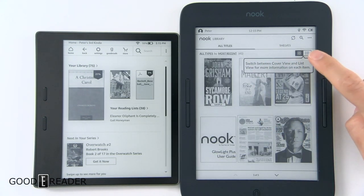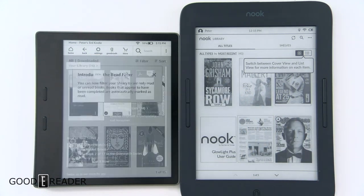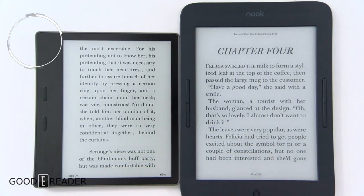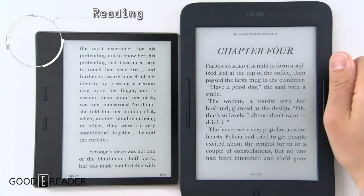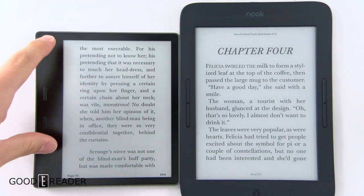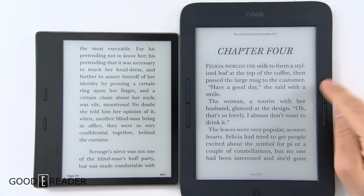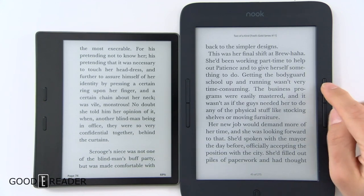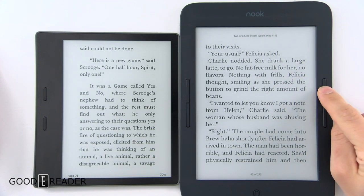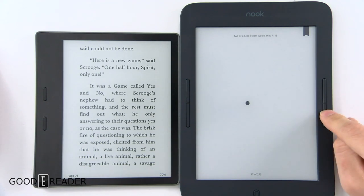Going to your library, you have a list of all your books and can change the view via grid or list — the Amazon Oasis can do that as well. They both have physical page turn buttons, although the Nook Glow Light Plus has twice as many, because you can accommodate right-handed or left-handed users. The Oasis has a gyroscope in the device, so it relies on you switching orientation based on how you're holding it. You can change pages with physical buttons, swipe, or tap.